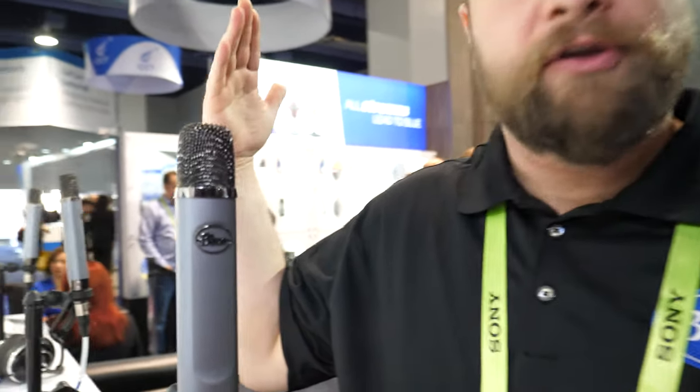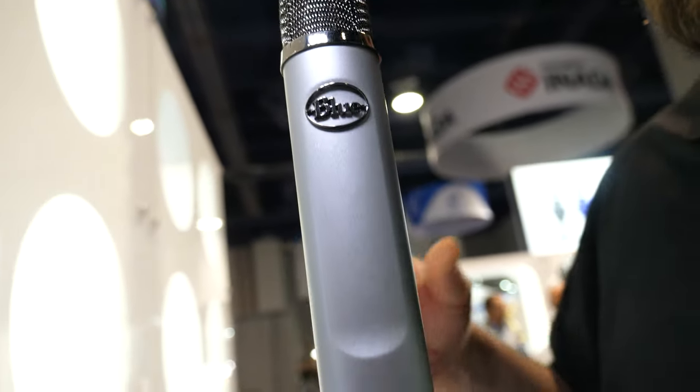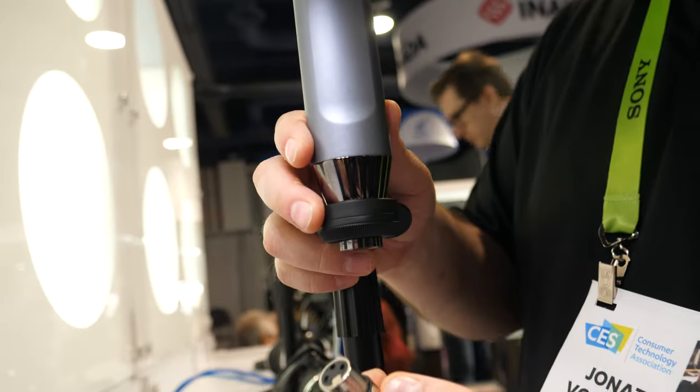How does it compare with the Yeti? The Yeti is a USB microphone. I'm not going to say an XLR mic or a USB mic is better than the other — it's all about your use case. If you're using one single microphone and you want something easy to plug straight into your computer without other equipment, the USB mic is great for that. If you want to use multiple microphones and you have an audio interface or a mixer, you're going to want an XLR microphone.